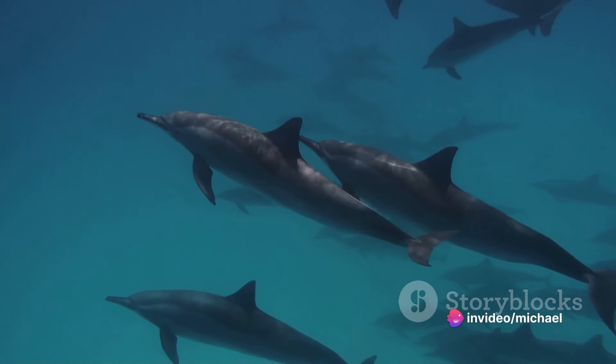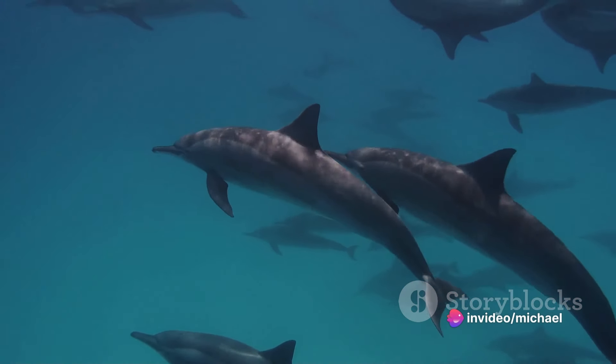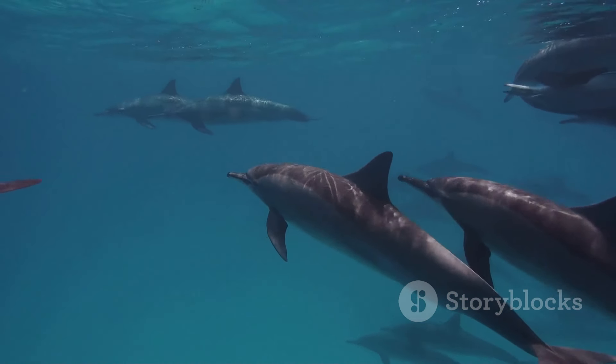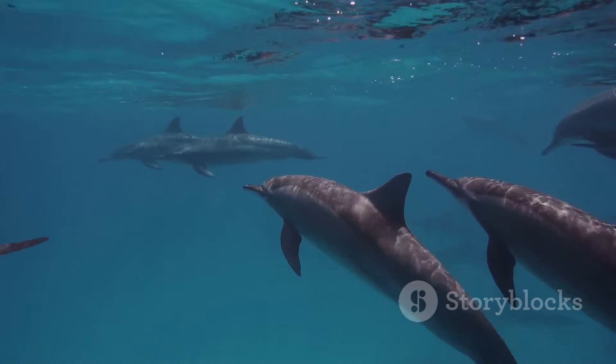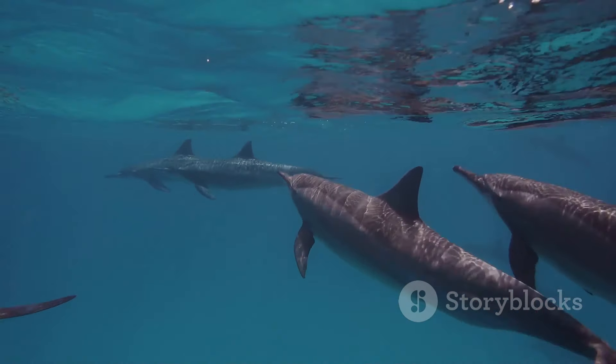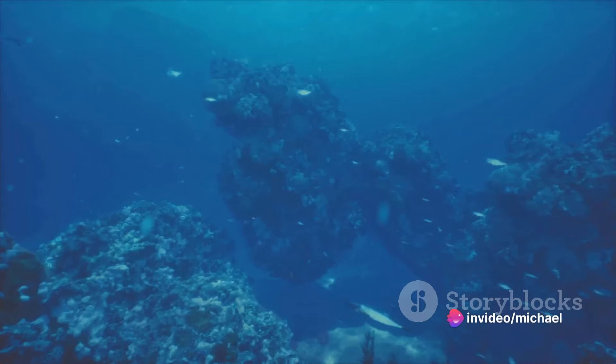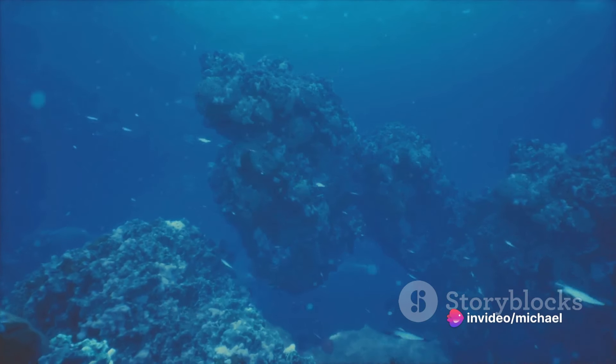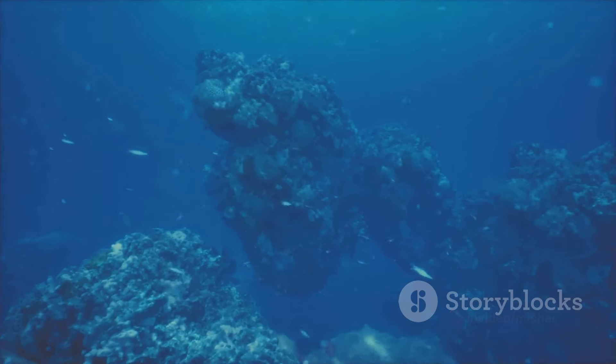The Red Sea is a thriving ecosystem, home to a wide variety of species, from playful dolphins to graceful manta rays. And let's not forget about the sea turtles — these ancient mariners often seen nesting on the beaches. It's a testament to the rich biodiversity of this region, and a reminder of our responsibility to preserve and protect these natural treasures.